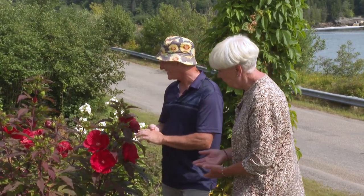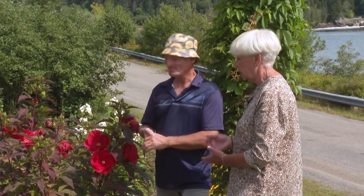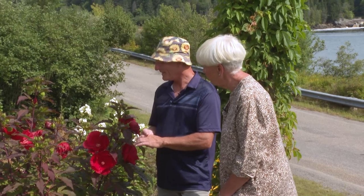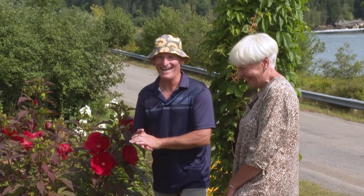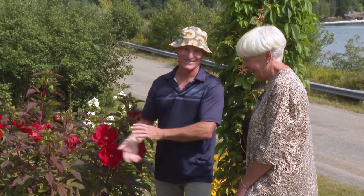Hibiscus are very slow to start in the spring, so you can sometimes think that you've lost it — that it's a goner — and then a few weeks later it shows up. You pull it out and you think, oh these roots, nothing wrong with them, right? You just slap it back in the ground and hope for the best.